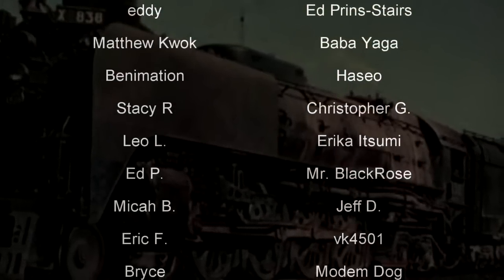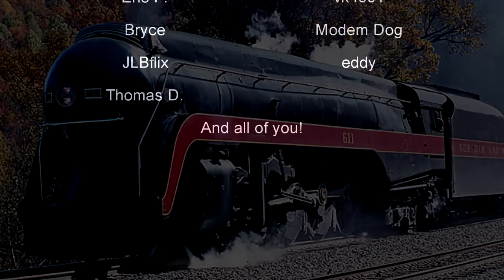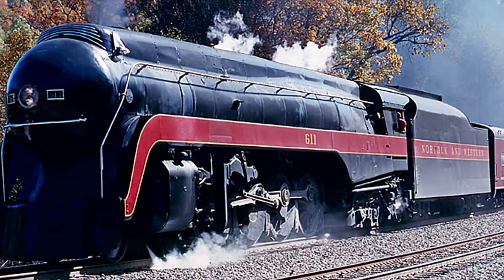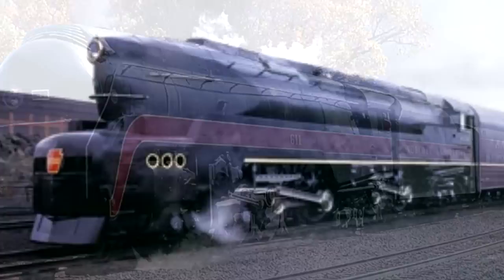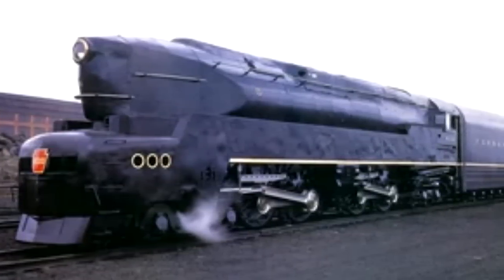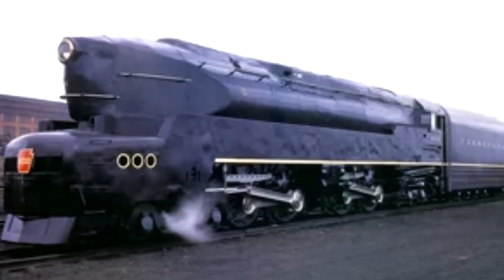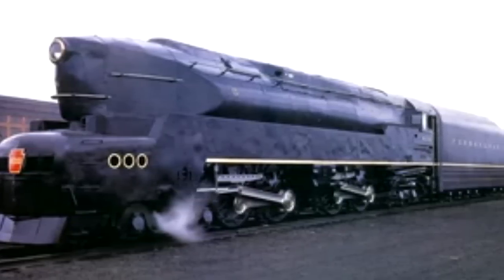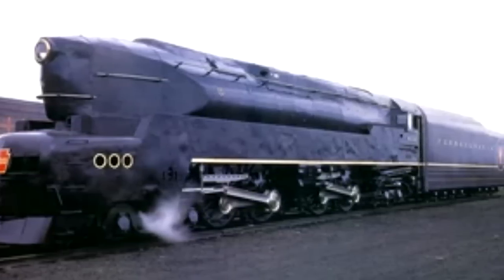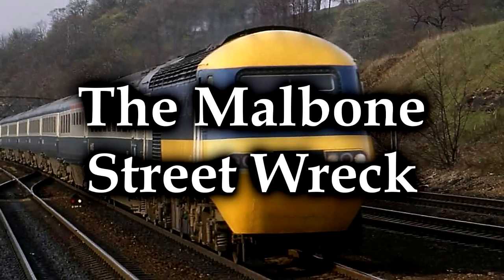Today we are going to discuss what is generally officially considered the worst rail disaster in American history. Like I said when I talked about the Great Train Wreck of 1918, this one is considered the worst, but they're so close that trying to determine which one was worse is kind of difficult. The max deaths for this one is about 102, whereas the official death toll for the Great Wreck is 101. So you can see why they're neck and neck — but they both happened the same year, and they're both terrible. This is the Malbone Street Wreck.